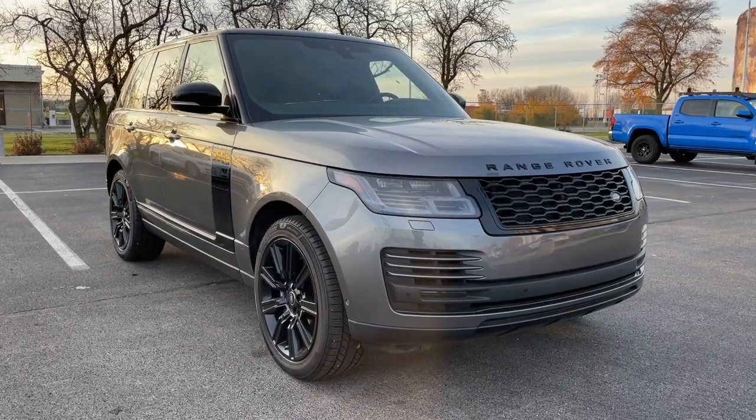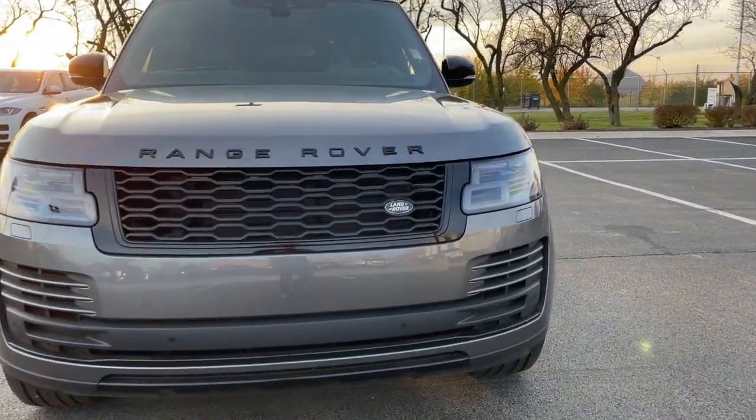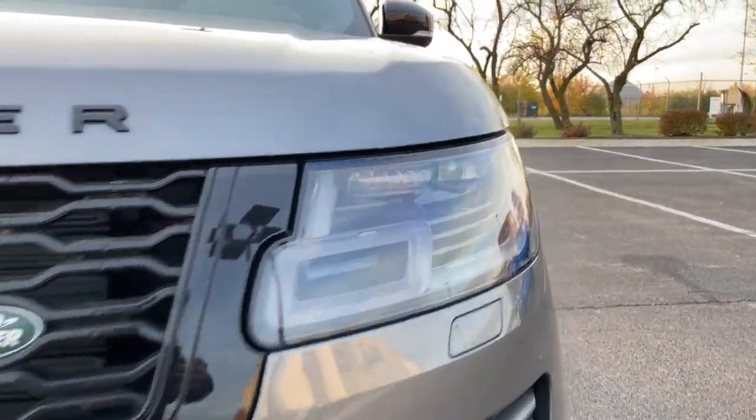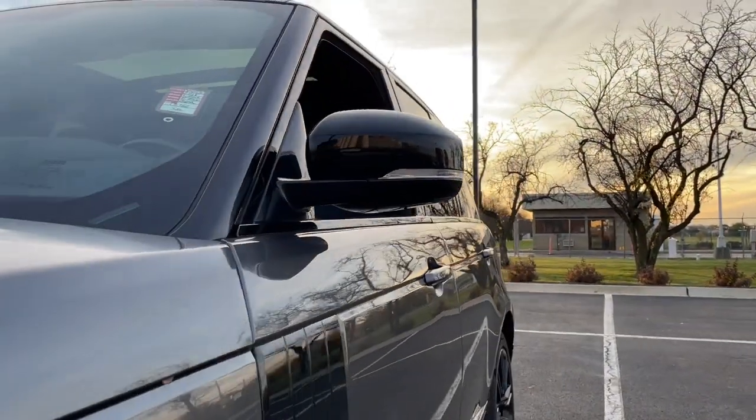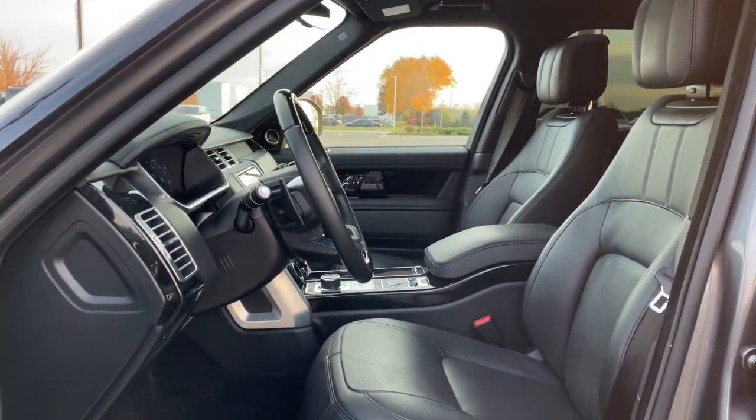Your next car could be the 2018 Land Rover Range Rover. With less than 40,000 miles on the odometer, this vehicle stands out from the rest. Enjoy a view of this superlative Land Rover Range Rover, the ultimate in luxury performance vehicles.